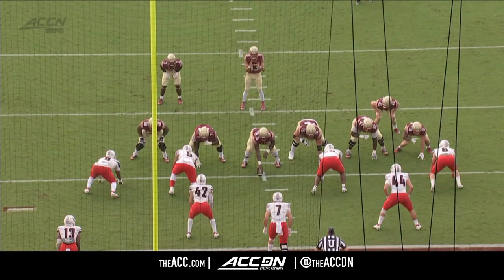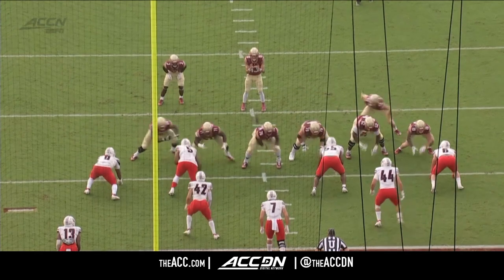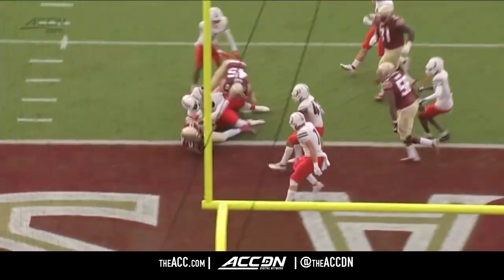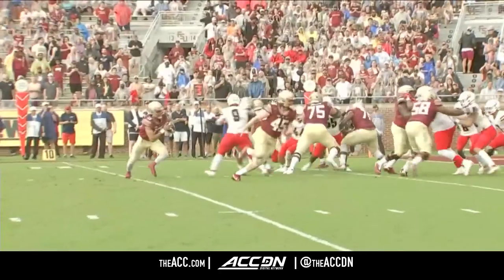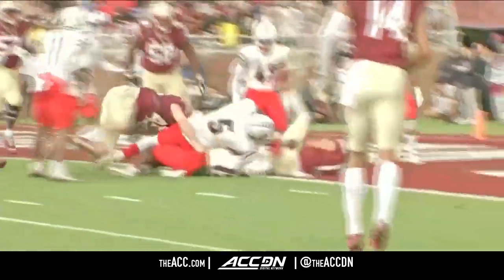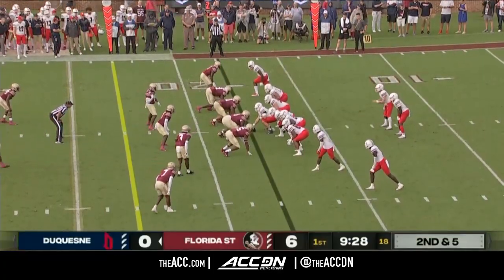Let's go back to the touchdown — it's a little split zone look. Jordan Travis has the option to hand it off or keep it behind number 45, Preston Daniel, who's going to come across the formation and throw a lead block. He gets right behind his big fella who does a nice job of shielding. It's a good read by Travis, and good play design by Mike Norvell and new offensive coordinator Alex Atkins. Getting the quarterback involved — seven touchdowns.